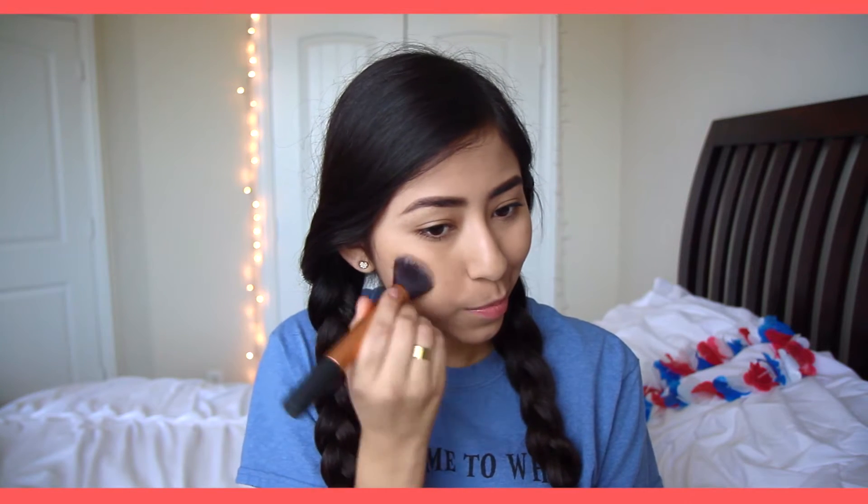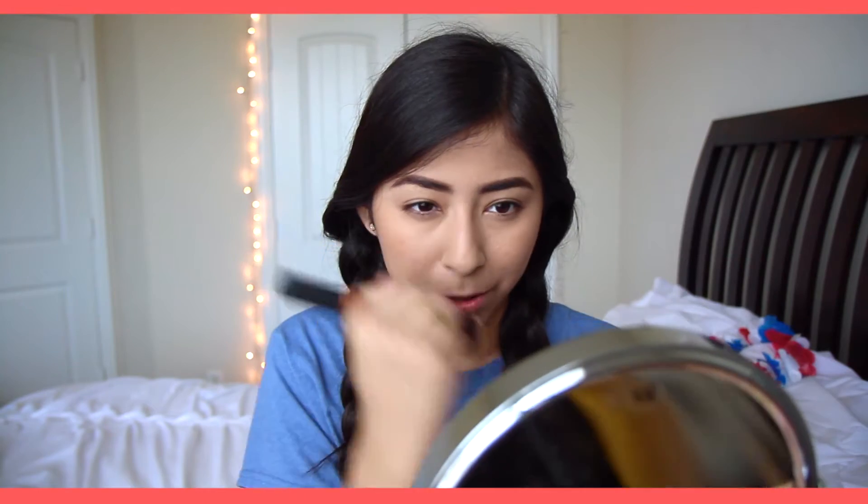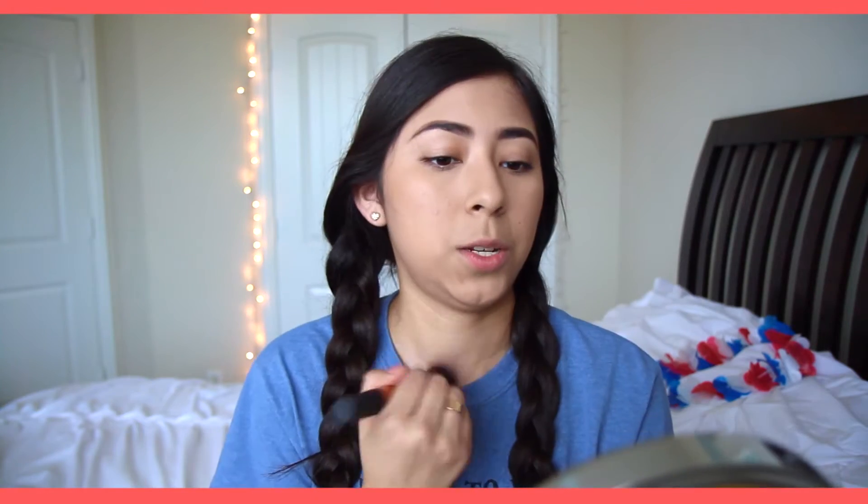Once that's done, I'm going to take another Real Techniques brush — this is the Buffing Brush — and use the Physician's Formula Mineral Wear Talc-Free Mineral Air Brushing Bronzer SPF3. I'm going to take this along my cheekbones to bronze up my face, not hard contouring. I honestly kind of use this as a blush. I put it all over my general cheek area, on the sides of my nose, on my forehead for a little color, and down my neck so my neck and face match.